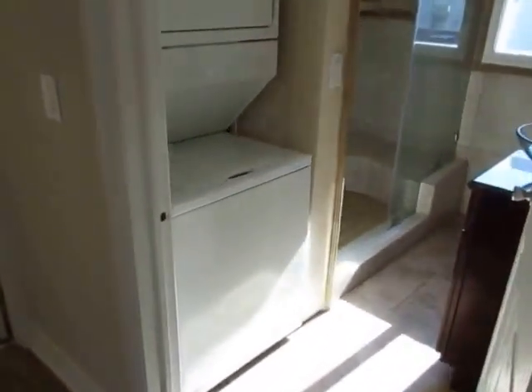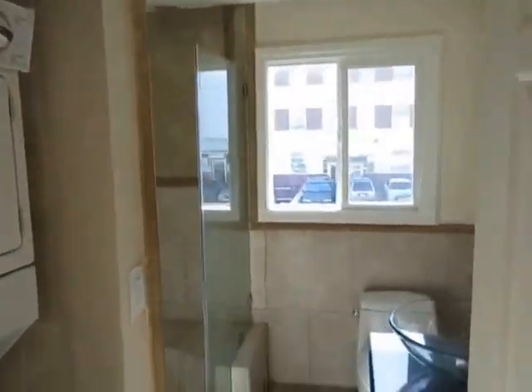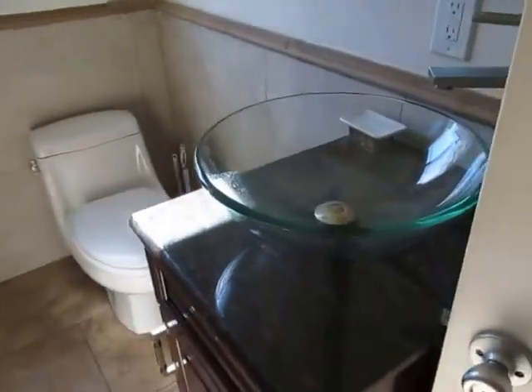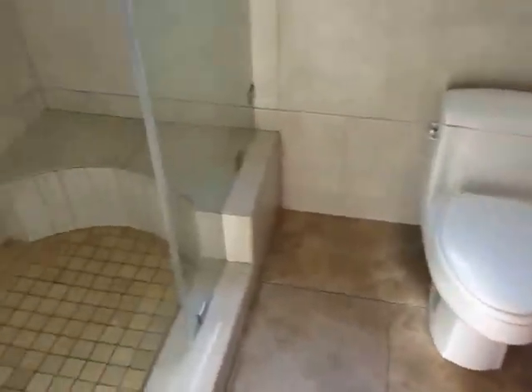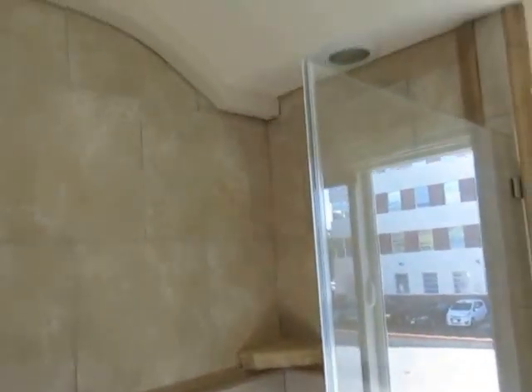Washer and dryer included in the unit. Beautiful bathroom with attractive tile flooring, a modern vanity, and a beautiful shower with very attractive tile work, a glass door, and a shower head up above.